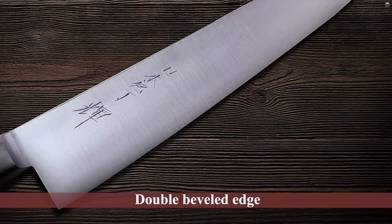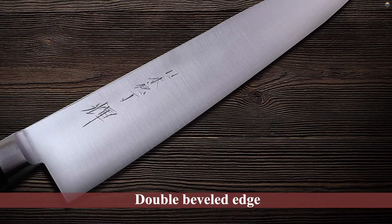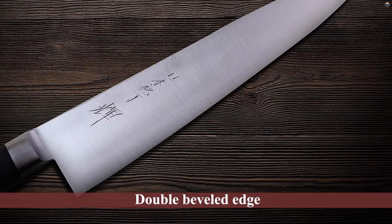Like the Masamoto knife listed above, this JCK knife has a double beveled edge with each side at a different angle, with a ratio of 70-30.